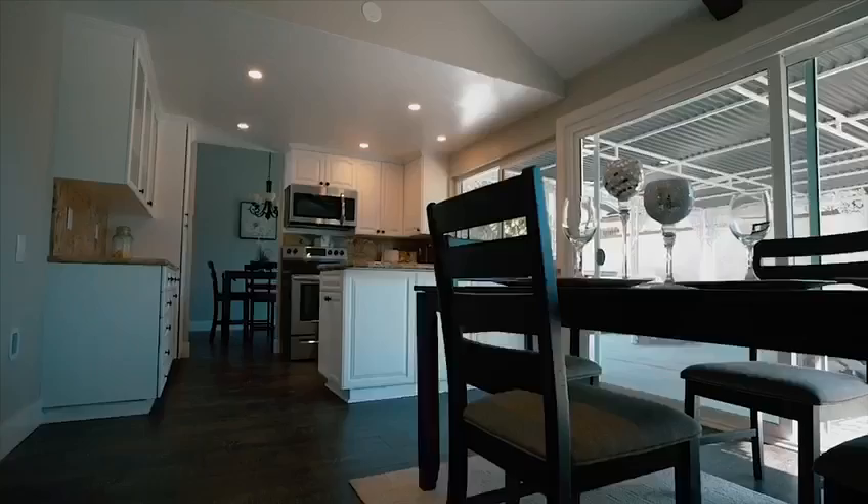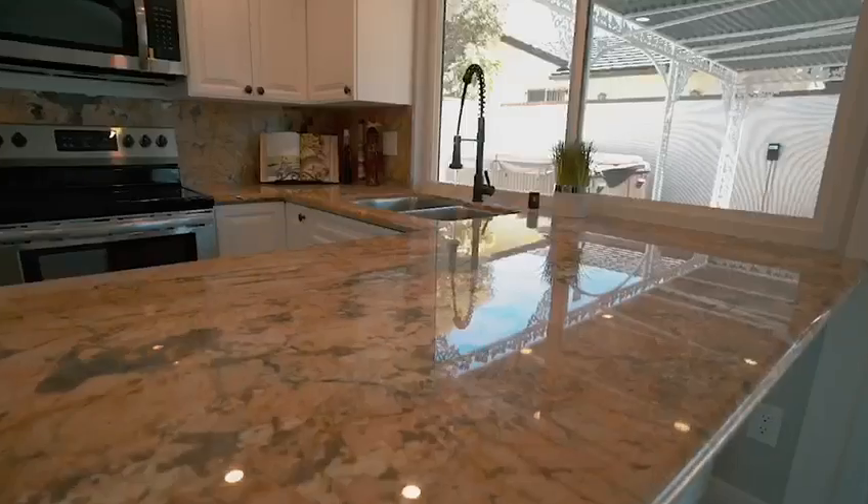Nicely renovated open concept kitchen with brand new stainless steel appliances and granite countertops.